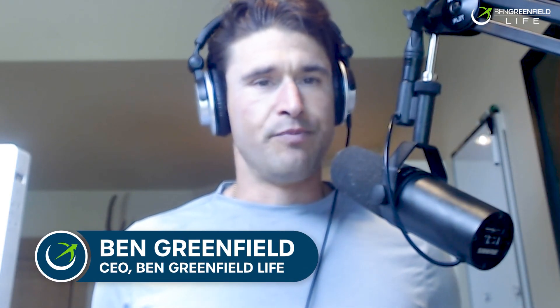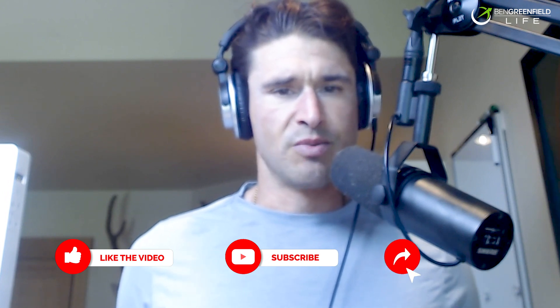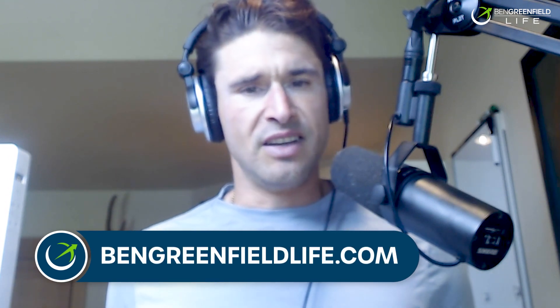You've probably heard me talking before about something called urolithin A. You can find it in things like pomegranate, walnuts, and raspberries. It's becoming one of the darlings of the age reversal and healthy aging community, right up there with NAD, C60, astaxanthin, spermidine, fish oil, peptides, and stem cells. People are talking about urolithin A now, but I've never really unpacked in detail what it is — its sources, bioavailability, dosing, and the research behind it.